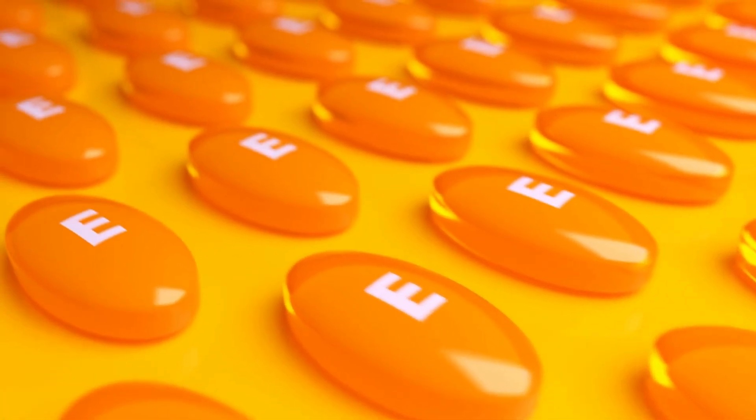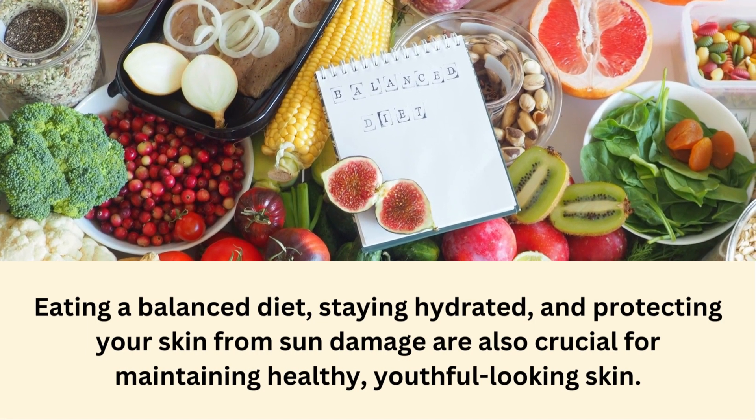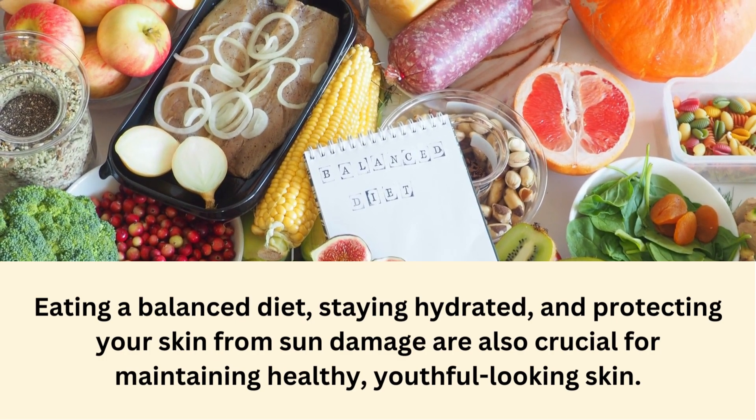Furthermore, it's important to keep in mind that vitamin E is just one piece of the puzzle when it comes to healthy skin. Eating a balanced diet, staying hydrated, and protecting your skin from sun damage are also crucial for maintaining healthy, youthful-looking skin.